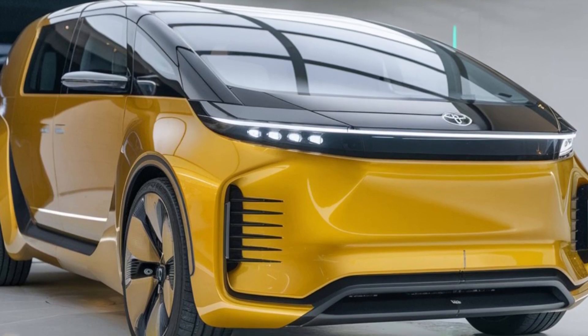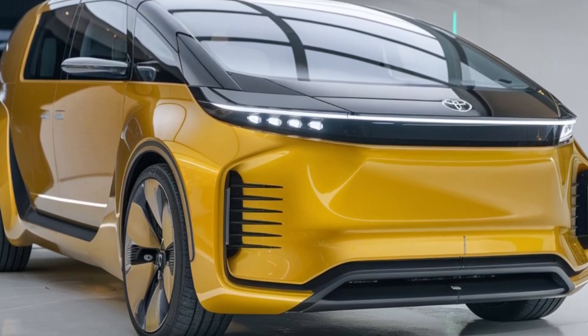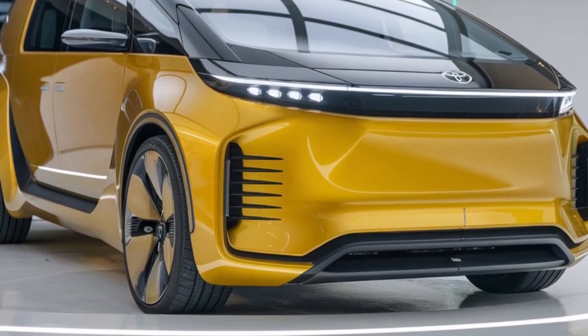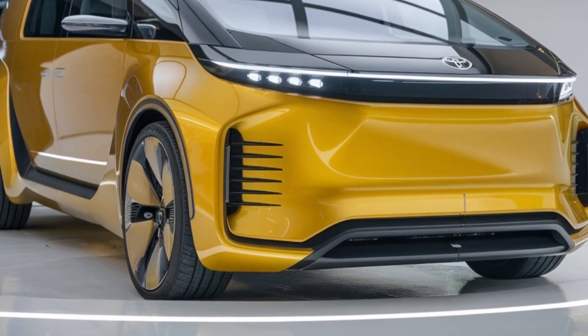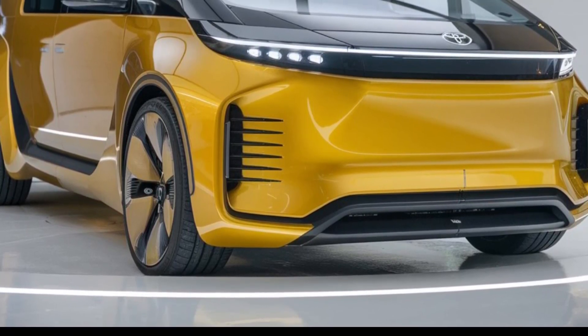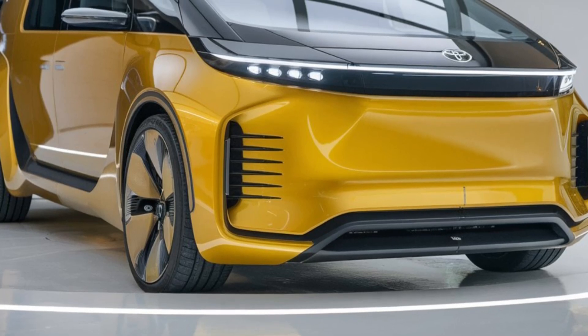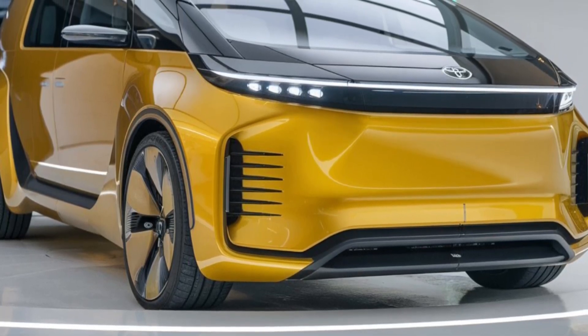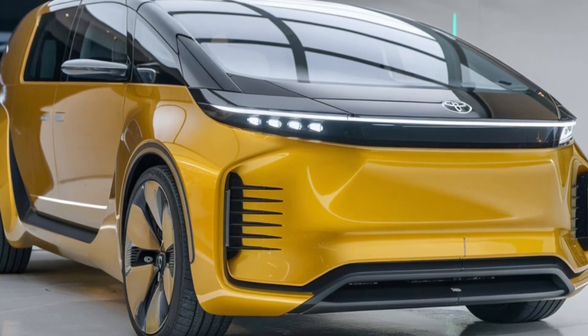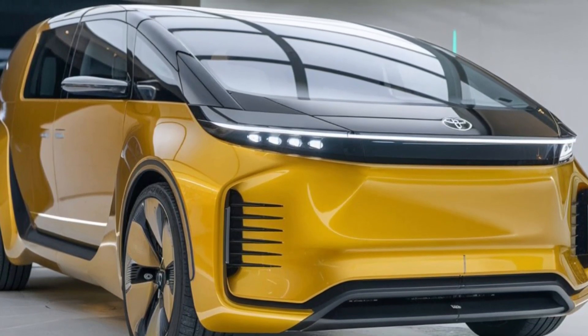The 2025 Toyota LiteAce is back and better than ever. This versatile multi-purpose vehicle is designed to meet a variety of needs, from family outings to commercial uses. Toyota has made sure to blend practicality with modern technology, ensuring it stands out in a crowded segment. It's more than just a vehicle — it's a solution for various lifestyles and requirements.